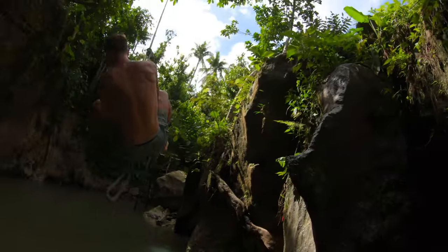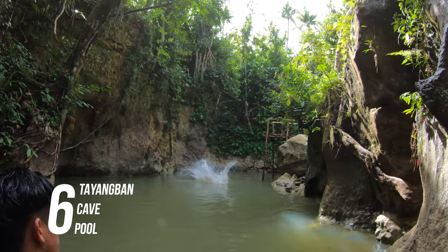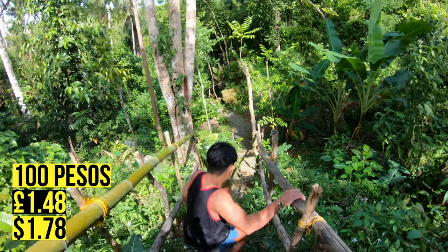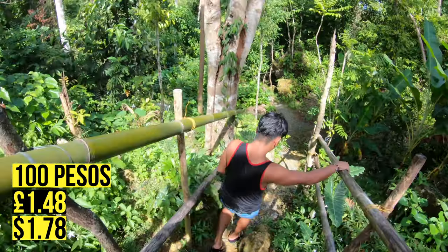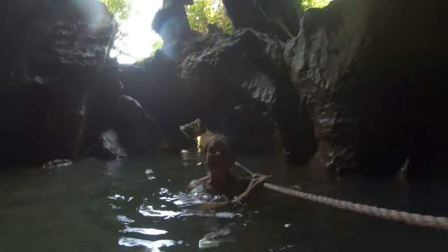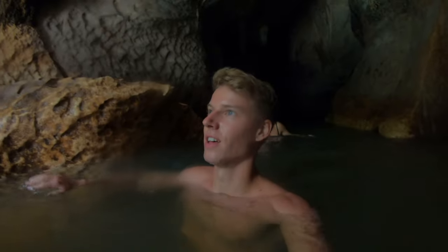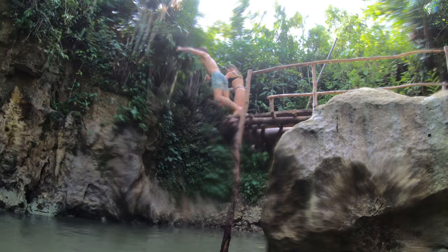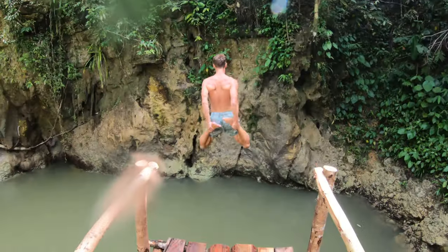Number six is the cave pool — a much less touristy spot in Siargao that I still highly recommend because it's super fun. It costs 100 pesos per person and that comes with a guide, though you should tip on top of that. The activity takes you through a cave where you can actually see bats inside, and at the end you can do cool jumps and go on a rope swing. This spot is not far from some other spots I'll mention later.